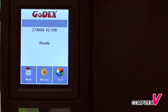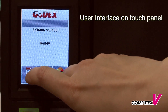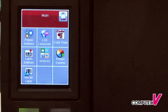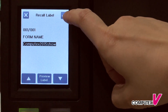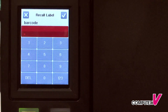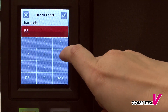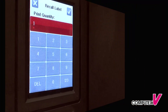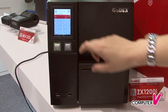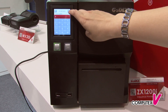You can select the features you'd like by using the touch panel. So here, we select the main menu, then we select the label. Choose the label format you like to have. Here you key in the number of figures, and then press OK. You just put the number in here, and then it can print.